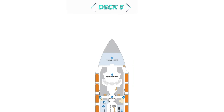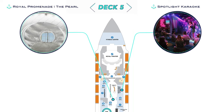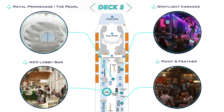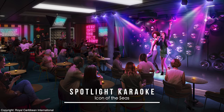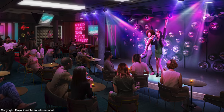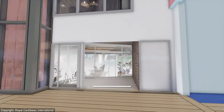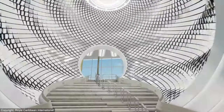On Deck 5 there's the return of Spotlight Karaoke as part of the next iteration of the Royal Promenade, which will showcase the new Pearl, as well as the fresh 1400 Lobby Bar right across the way, and the Point and Feather pub. Spotlight Karaoke will of course be where guests can take to the stage themselves and sing to their heart's content.